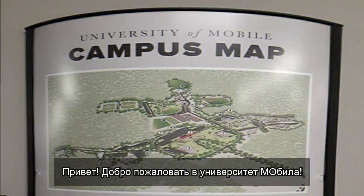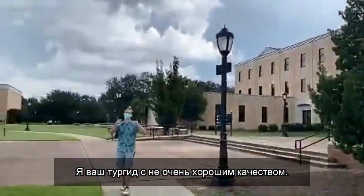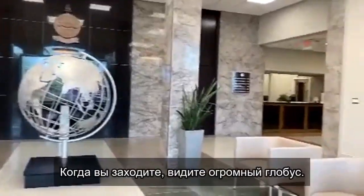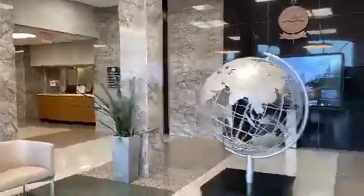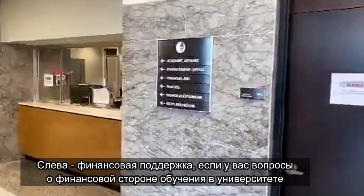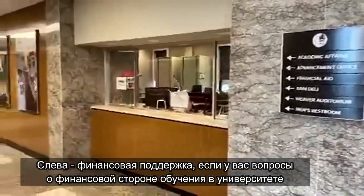Hello and welcome to the University of Mobile. My name is Jessif Leslie, and I will be your host on this trip through very cringy quality. When you enter the Weaver Hall, you will first be greeted by a very large globe. And then on the left, you will have the Financial Aid, which is where you can go if you have any questions about the money side of the university.